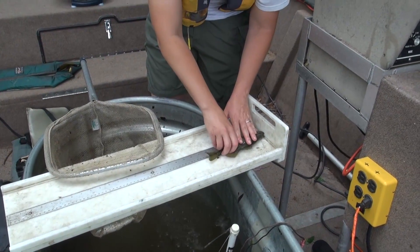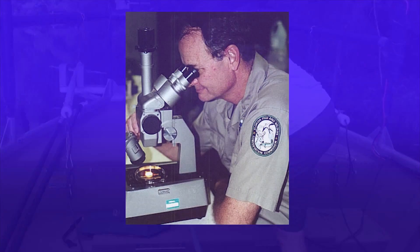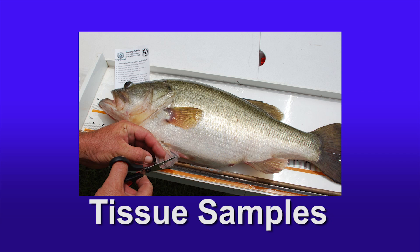The fish are typically identified to species, counted and measured, including their length and weight. Depending on the study, blood samples may be taken, the fish may be tagged to help determine how many fish are in the lake, and occasionally tissue samples are taken to determine mercury and pesticide levels or the fish's genetic makeup.